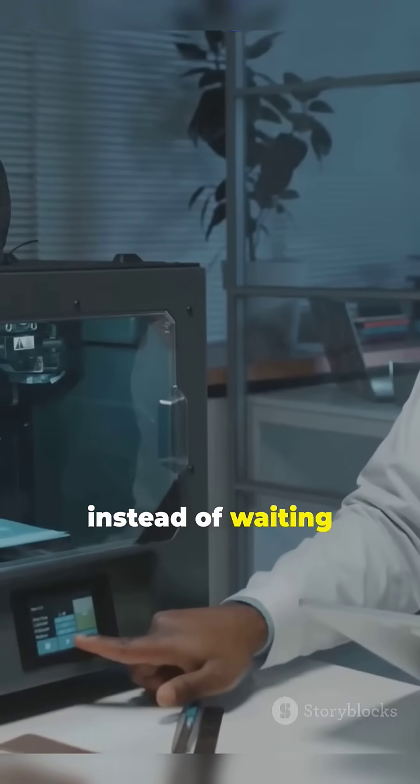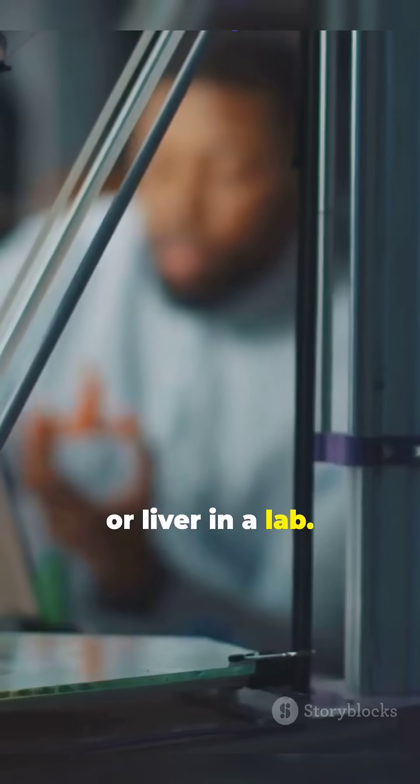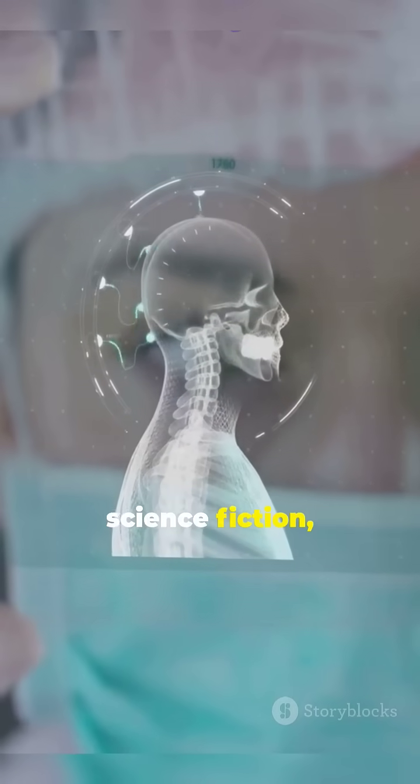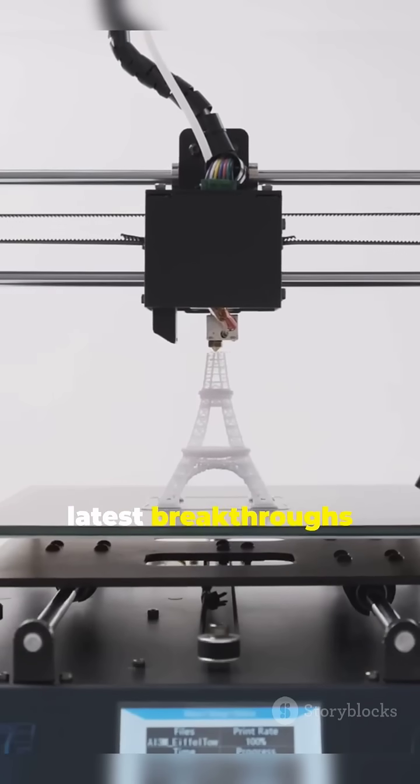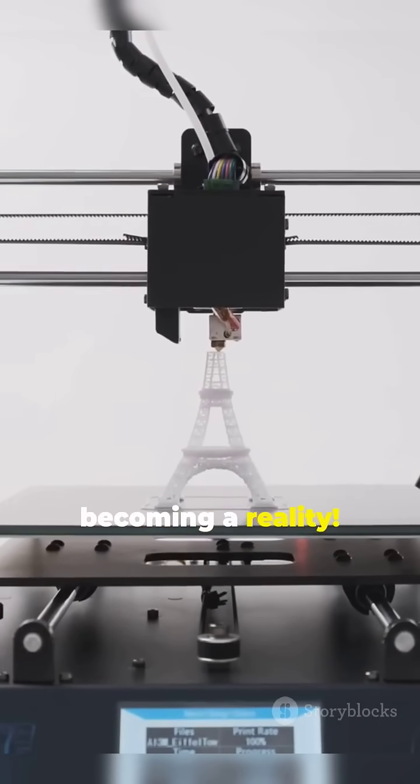Imagine a world where, instead of waiting for an organ donor, we could simply print a new heart, kidney, or liver in a lab. Sounds like science fiction, right? But thanks to the latest breakthroughs in 3D printing technology, this is quickly becoming a reality.